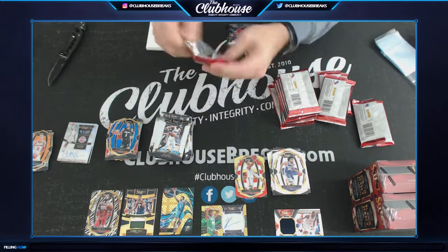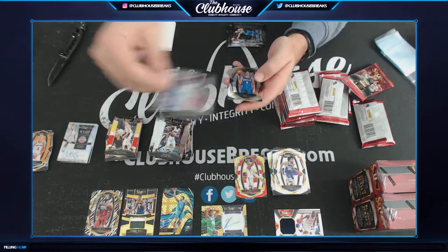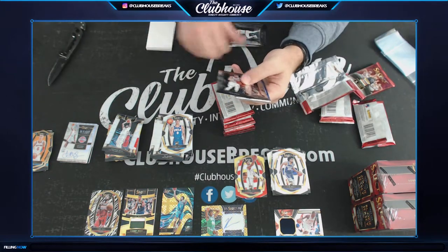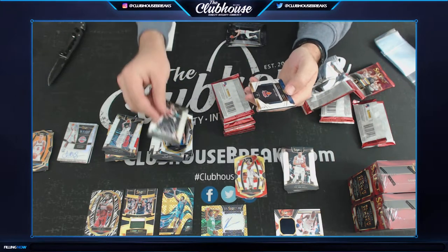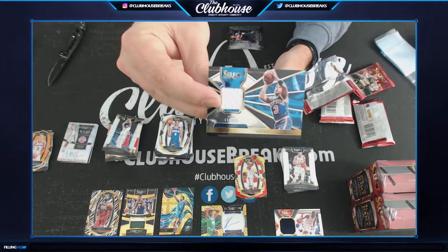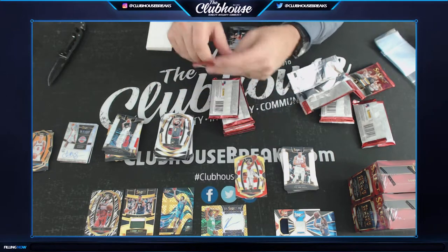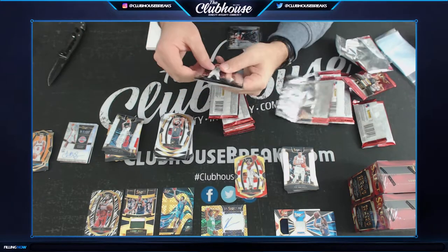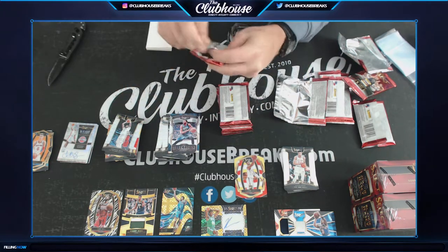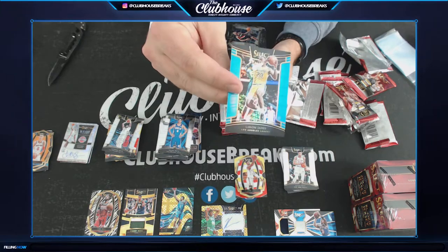Marvin Bagley — rookie. Moritz Wagner for the Lakers. Anthony Davis scope for the Pelicans. Syre Smith for the Sixers. I would take Select over Prism all day. John Starks for the New York Knicks. I would take Select over Prism all day.